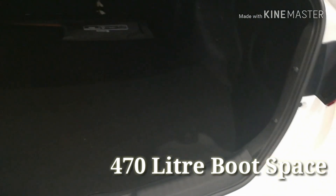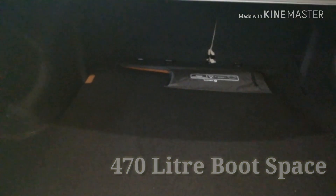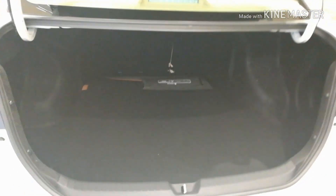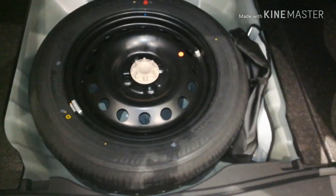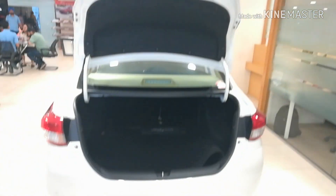On opening the boot, we can see this is a 470 litre boot which is relatively larger than others offered in the competition in this segment. If we open this lid, we get the spare wheel here, which is not an alloy. This is the rear overview of the car.